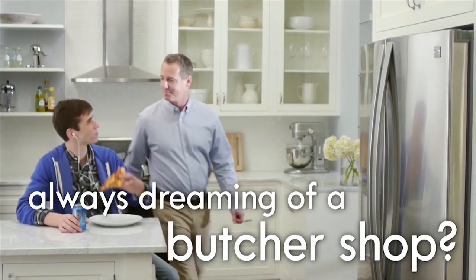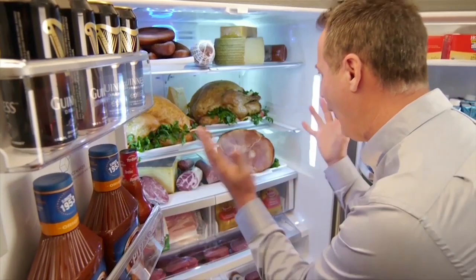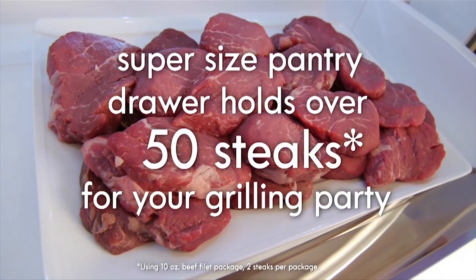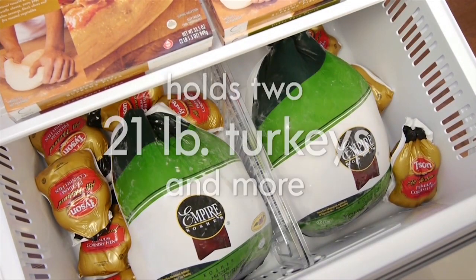For Dad, who is always dreaming about the butcher shop, this Kenmore Elite Refrigerator is a meat-lover's paradise. The super-sized pantry drawer holds over 50 steaks for your backyard grilling party. And no other bottom freezer refrigerator has more freezer capacity — enough to satisfy the most dedicated carnivore.